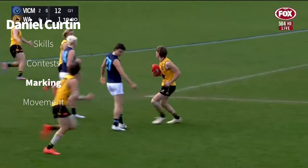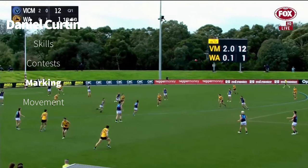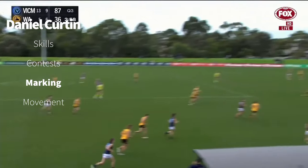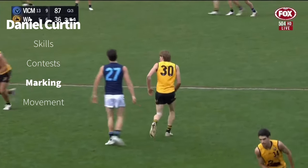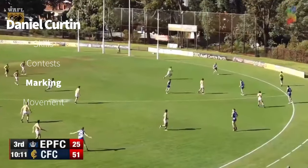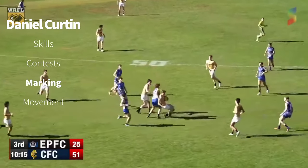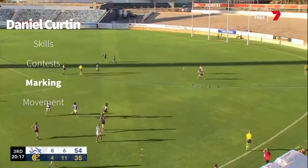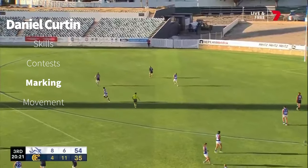Very well, the ball's coming into the forward line. Can also push up and play through the midfield. Curtin with the intercept mark. Lost his footing, snapped inside 50. Found Pedro. King towards a one-on-one — that's a terrific pluck from Dan Curtin. Mazzucchelli takes a running bounce coming out from the goal square. The left foot kick was shallow. And Leng, not all that happy. Curtin chops it off.